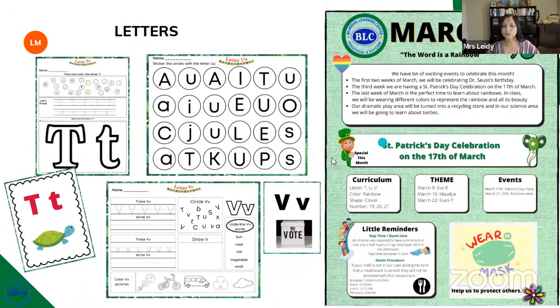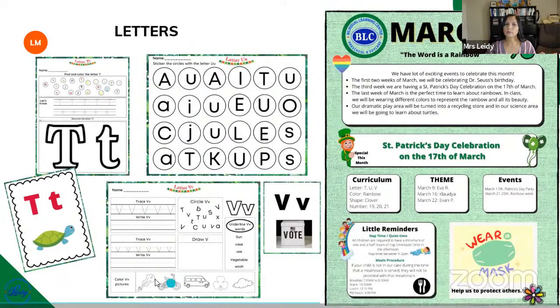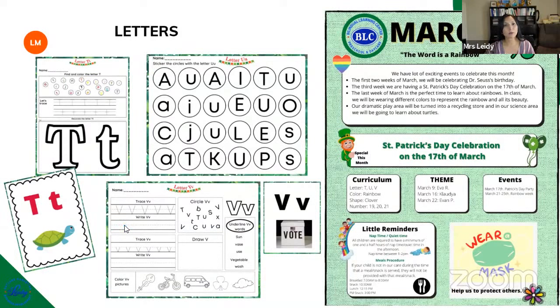Now let's talk about the curriculum for this month. Every month I focus on three letters and three numbers, one shape, and one color. This month is going to be letter P, letter U, and letter D. This is mainly for kids three or four years old. We also include posters for more advanced kids — I have some who are already over five. This is a little bit more challenging because those kids are so ready to go to kindergarten but can't move on yet due to age. These are just samples of some of the activities that include the letters.